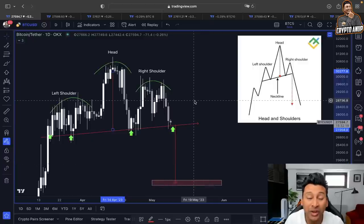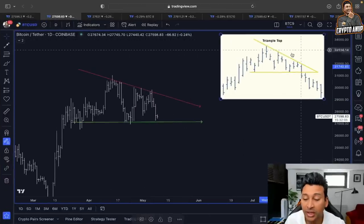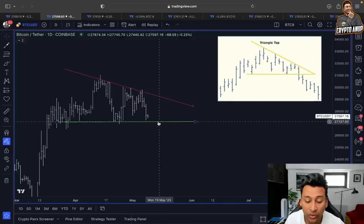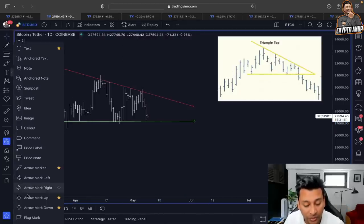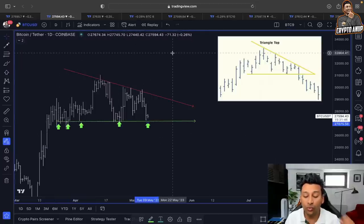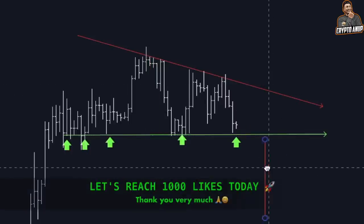This is so important because the 27,000 level is not just the support from the neckline of the head and shoulders pattern — it is also the support from the descending triangle. The descending triangle is considered bearish once we lose the key line of support, which in our case is around 27,000. If the price of Bitcoin fails to hold this support, we have to be careful because the price objective from this descending triangle is going to be somewhere around 24,000.